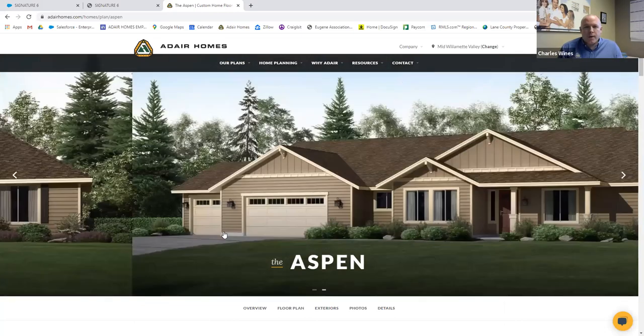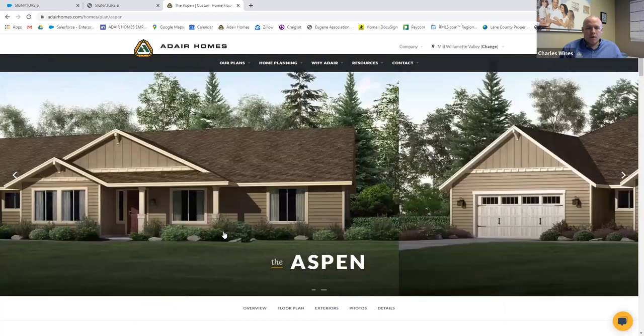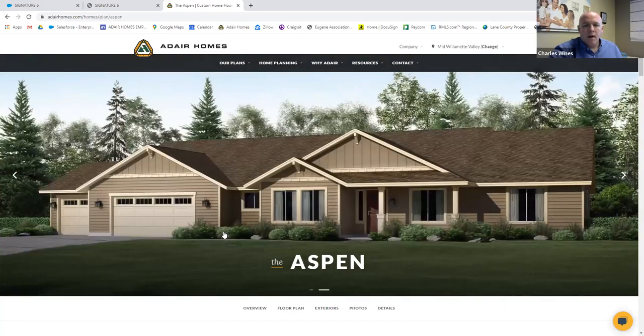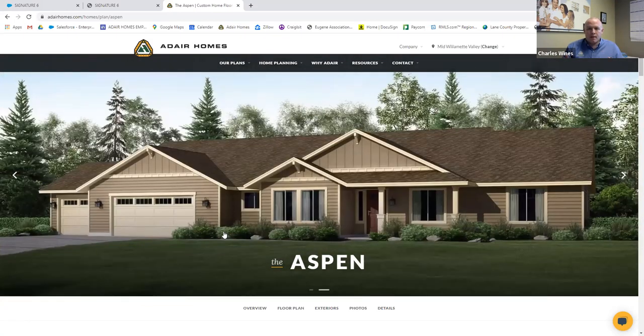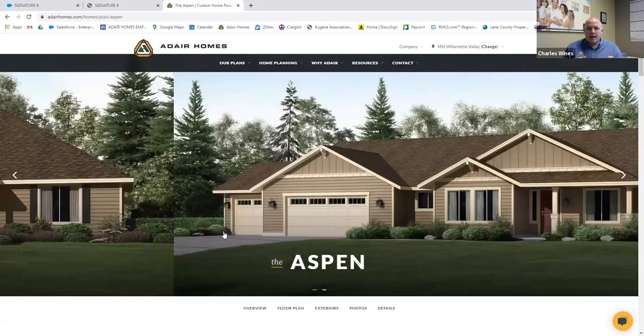Hi there, thanks for joining everybody. I've done a couple of these now, so I'll try to get better through this. Today we're going to do the Aspen plan — it's a 2686 model. It's got a lot of nice features. We'll talk about the plan first and some of the specific things these customers did, minor modifications and tweaks, and then we'll do a video tour.